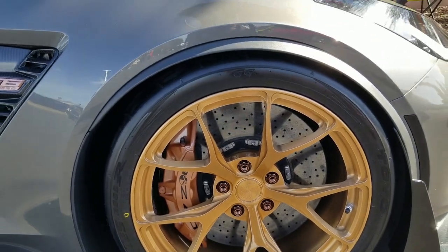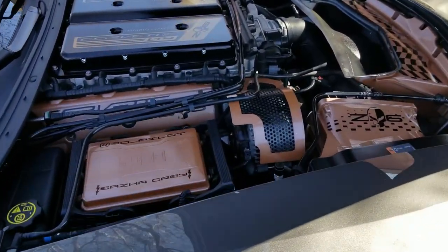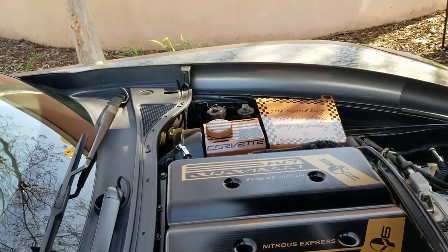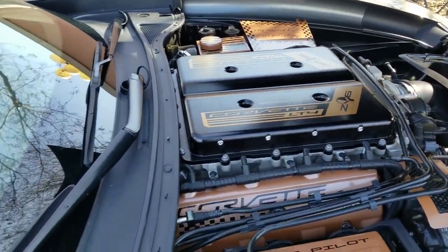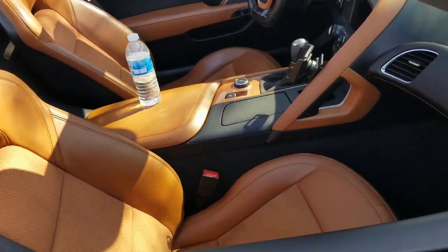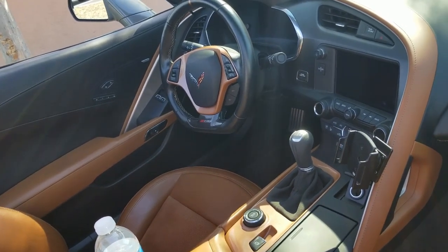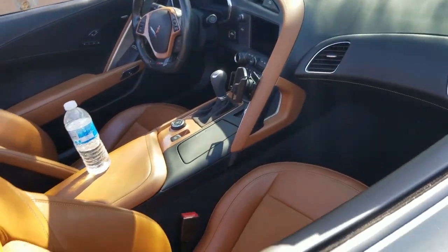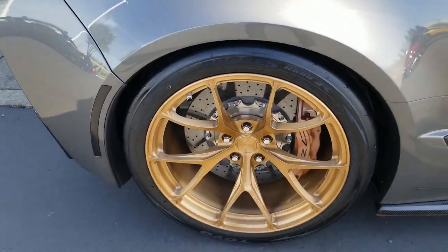We've got the Jake in there and everything. Take a look at the motor. And he's got his interior shifted up just a little bit, and painted some of the parts that are normally brushed silver. Take a look at the rear end on that — isn't that crazy?